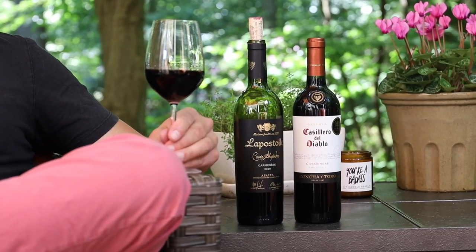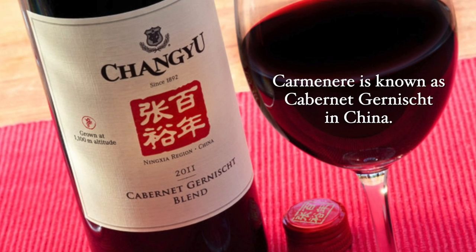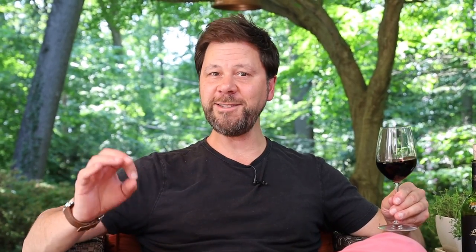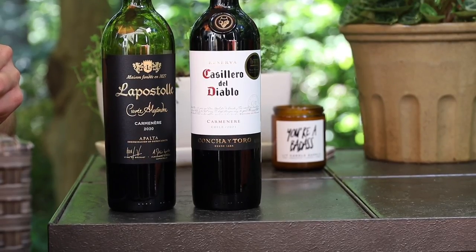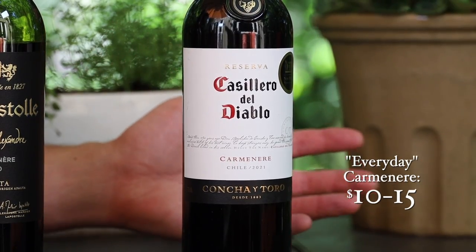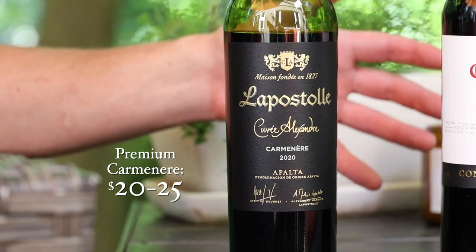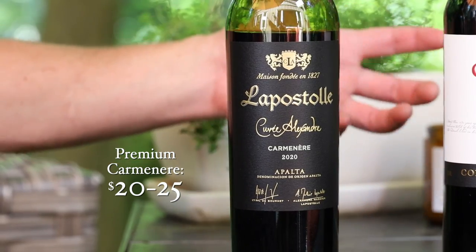The grape and wine can also be found to a lesser extent in Italy, California, and even China, but Chile is really home to the best quality Carmenere these days. As far as price, Carmenere can be all over the board. For a relatively affordable everyday version, you'll pay around $10, though I would suggest going a little higher. A nicer, age-worthy bottle will run you around $20 to $25, which is what we have here.